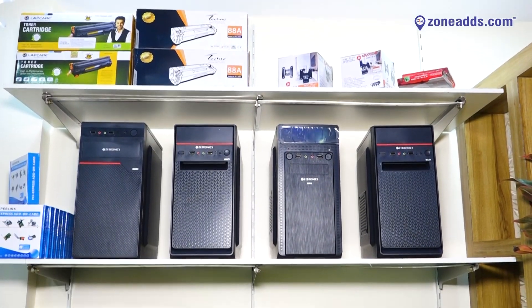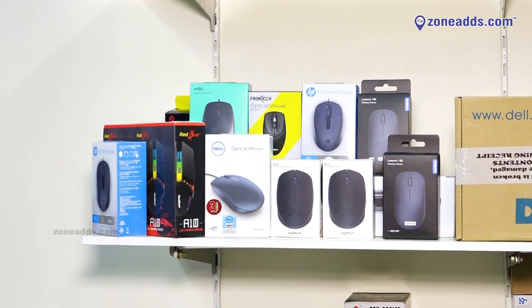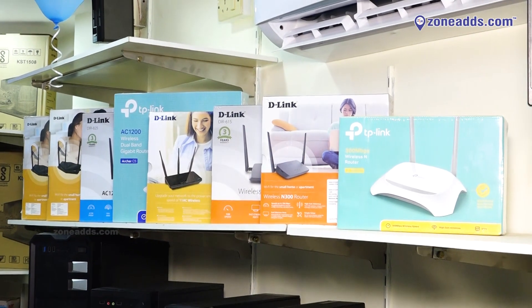We also deal with different computer peripherals ranging from keyboards and mice, as well as all the network equipment required for day-to-day life — whether in a student's life or in a home.